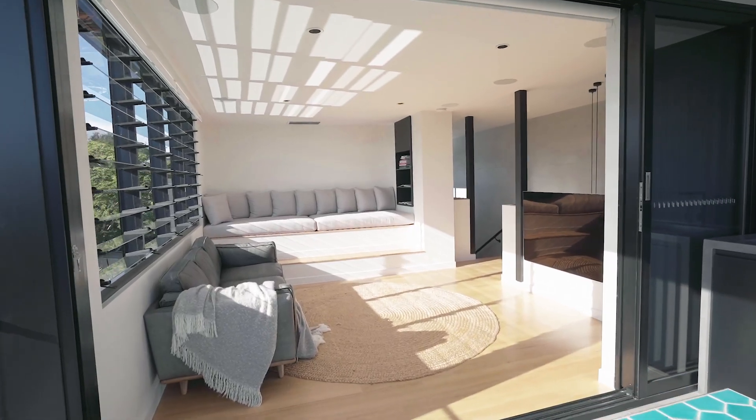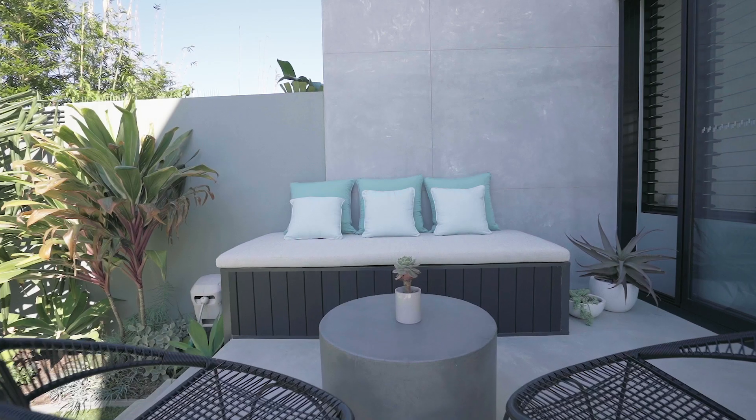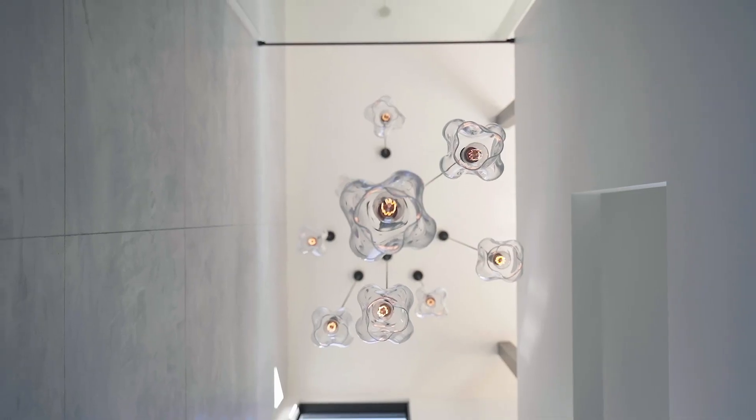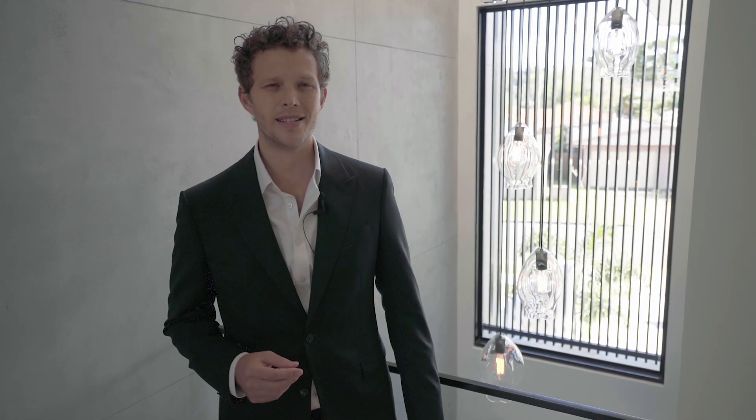Big enough for a family, a sophisticated downsizer, or a busy professional looking to enjoy the finer things in life — exactly what this home has to offer. I'm Nick Whitehead from John Reed Estate Agents and myself and the team look forward to hearing from you soon.